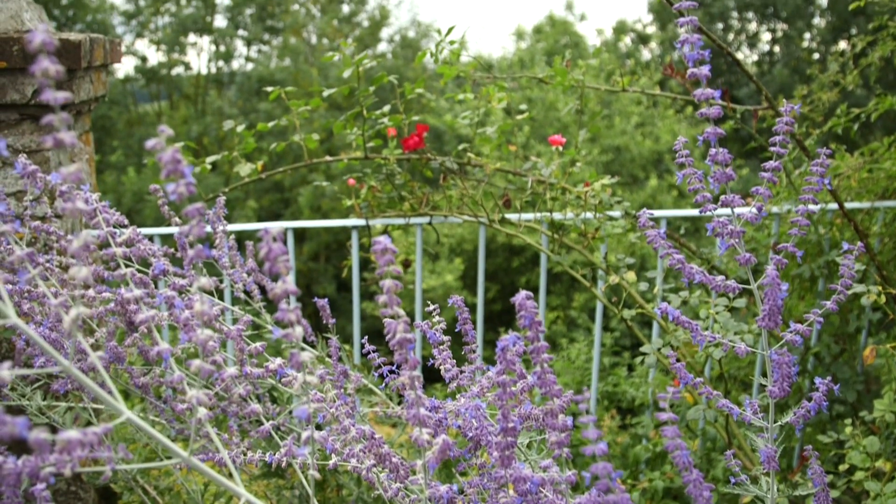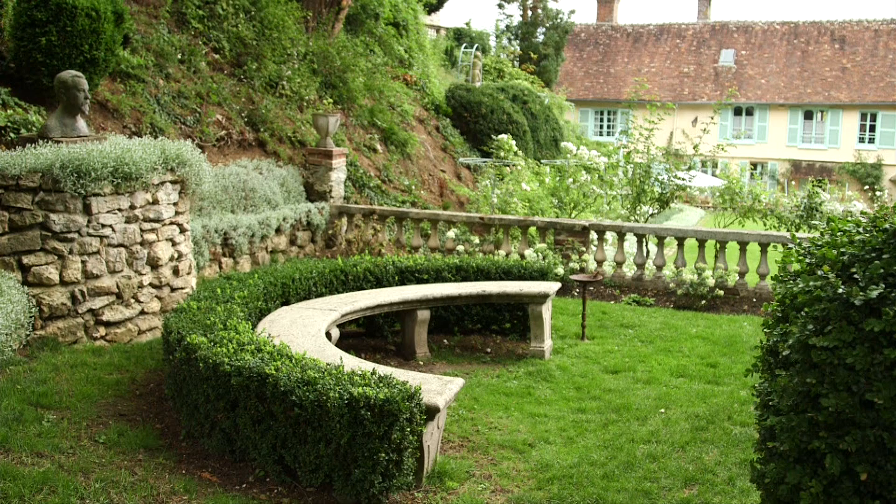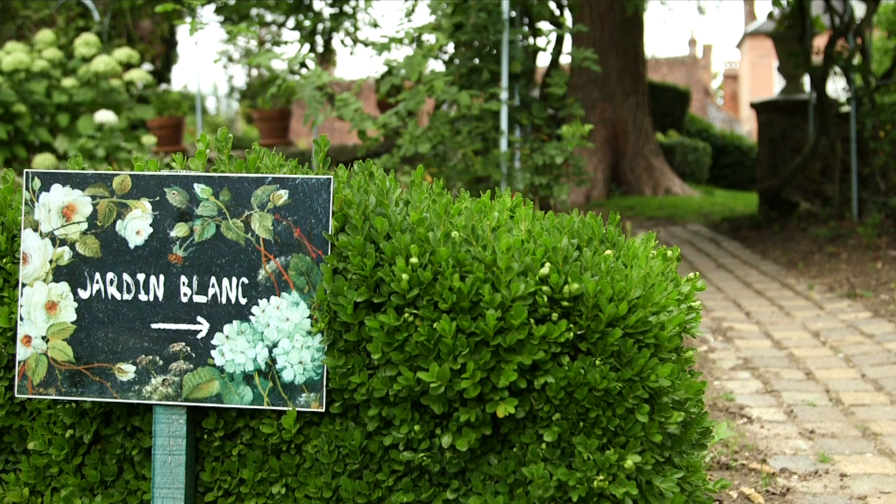Le Sidaner bought this property in 1904 and immediately began creating the garden. He was quite influenced by English garden design — his work sold well in London, he came to England quite a lot, and he visited Kew Gardens, Hampton Court, and other gardens in England. He was particularly fond of the English rose Dorothy Perkins, which we still see growing here.